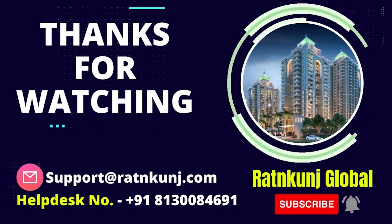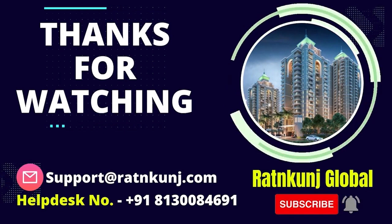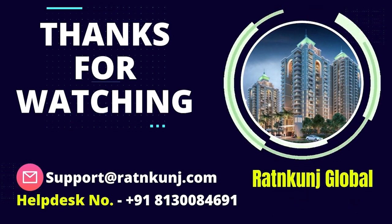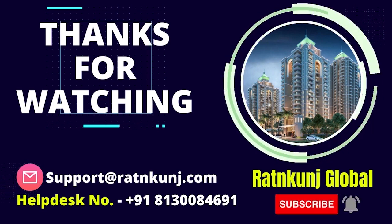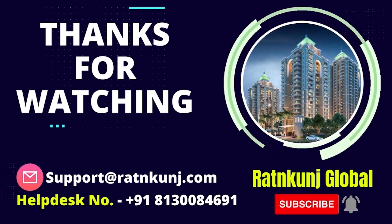If you like our video, share it and subscribe to our channel for the latest videos. Please press the bell icon so you don't miss any updates. You can also comment in the comment box if you'd like to share or inquire further.